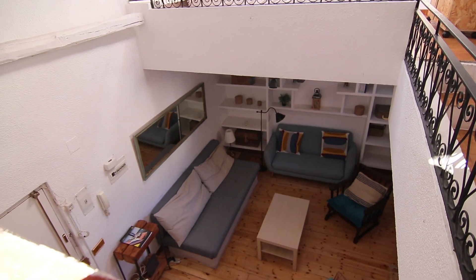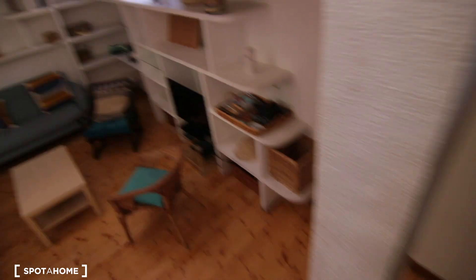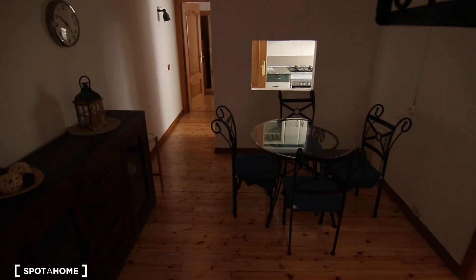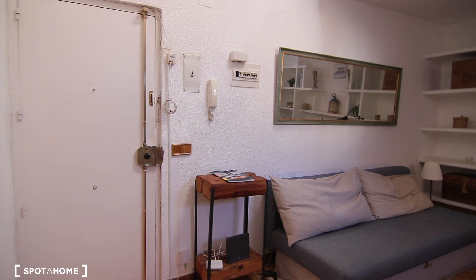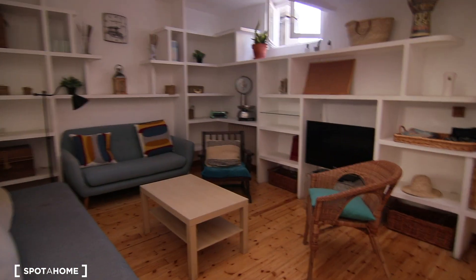I'm going to show you a view from up here — that would be the entrance, and this is the living room area. I'm going down the stairs. We get to the entrance: on that side is the living room, on this side is the dining area, the kitchen there, and the bedroom down there. This is the living room — that's the main entrance door.